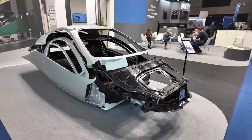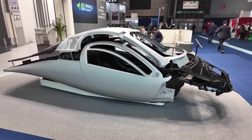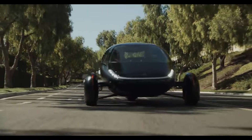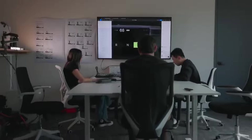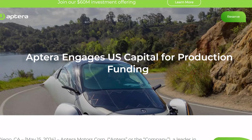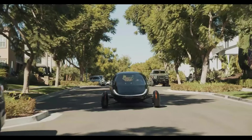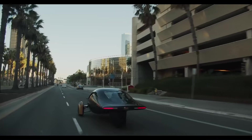Additionally, the reduced weight allows the suspension system to work more effectively, cushioning the impact of potholes and ensuring a smoother ride. Aptera's solar electric vehicle represents a bold step forward in automotive innovation. While concerns about the stability of a three-wheel vehicle are understandable, Aptera Motors has addressed these challenges head-on through advanced design, engineering, and testing.